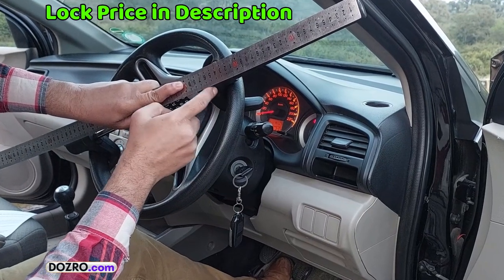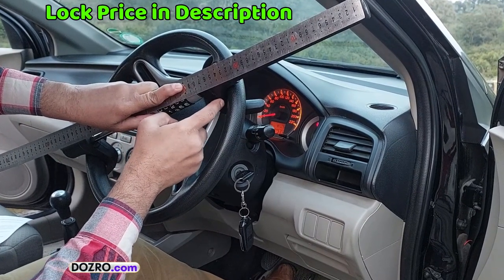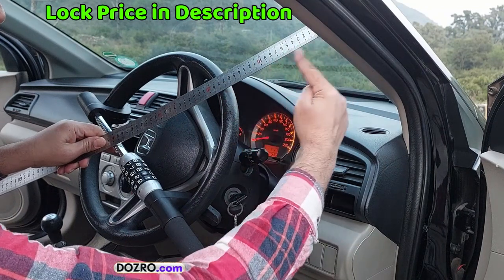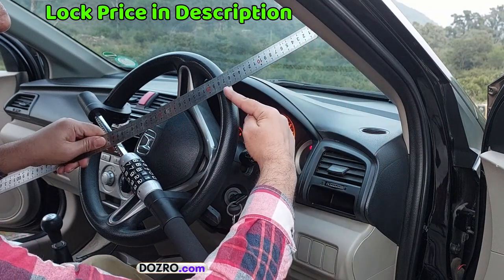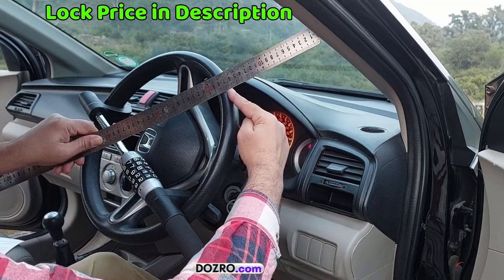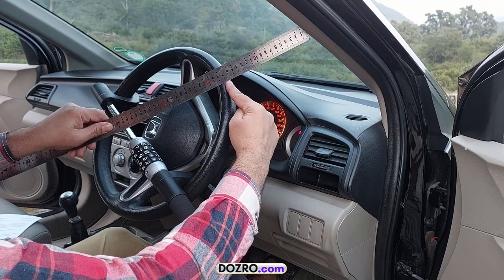Therefore, I recommend you measure this distance beforehand and then place an order for the password car lock. In case the distance between the steering wheel and the pillar is more than 26 cm in your car, then do not buy a password lock.